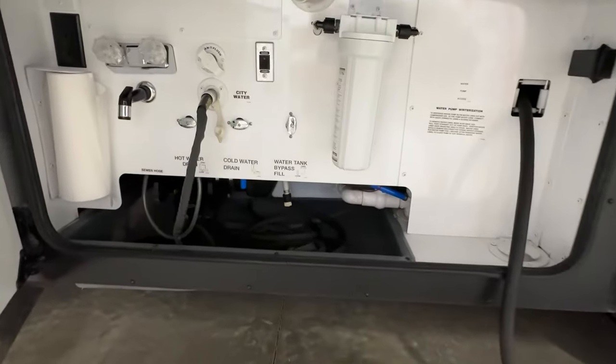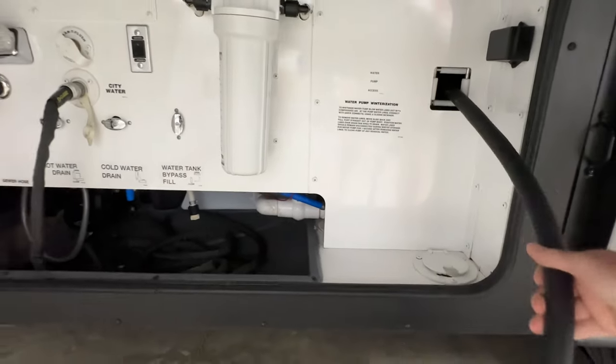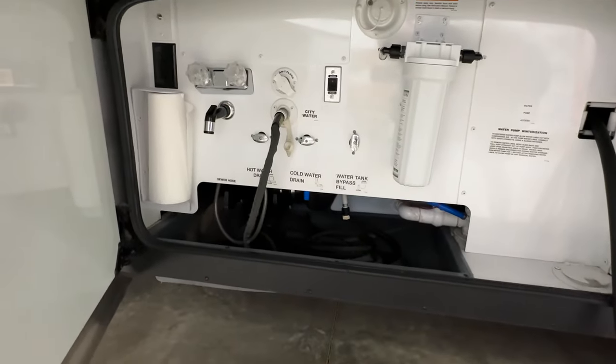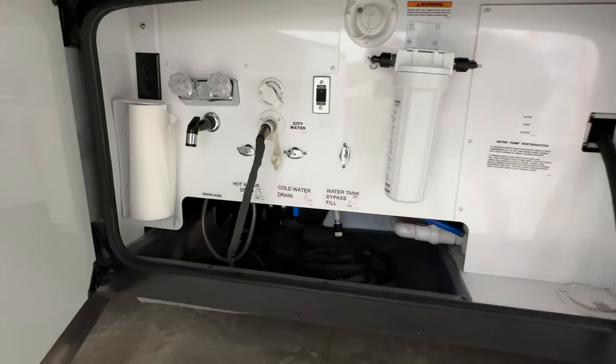This is your water closet — real simple. It's got a nice 50-amp power cord. You just push a button and it rolls itself in. You've got the filter, outside shower, and you hook up your sewage here — pretty simple.